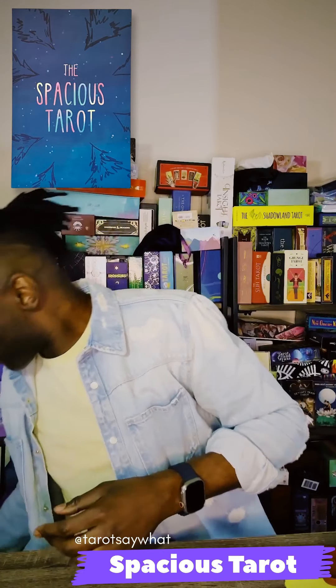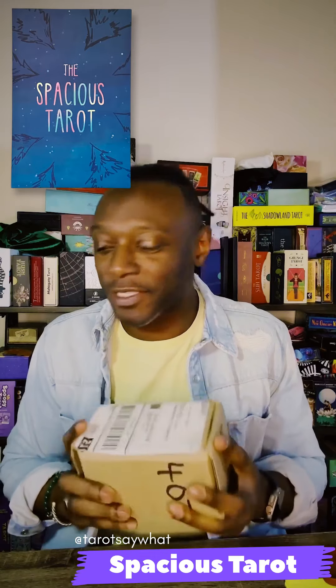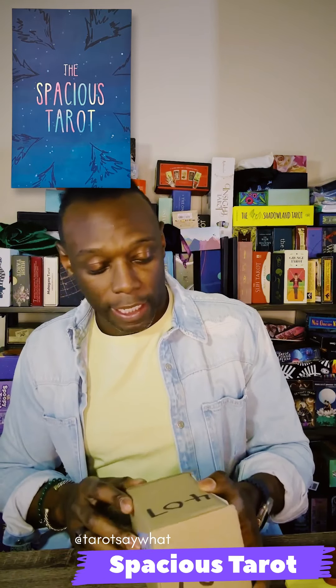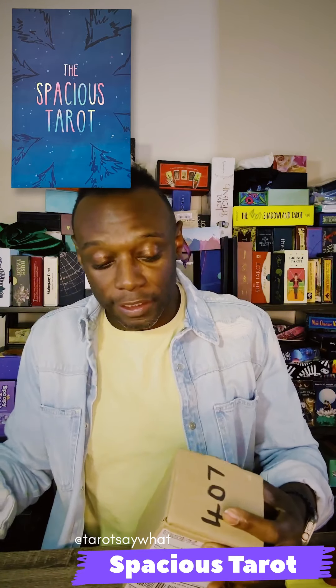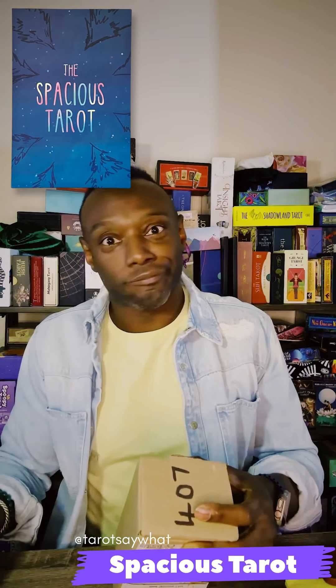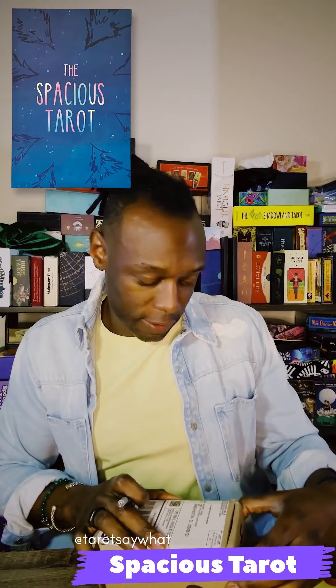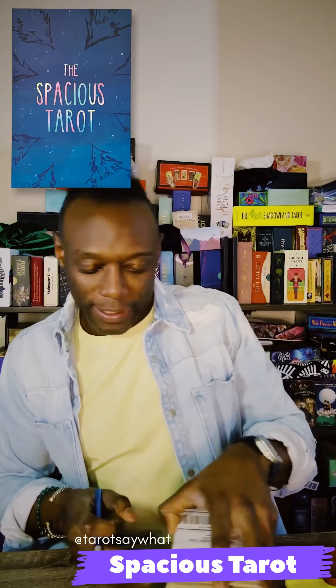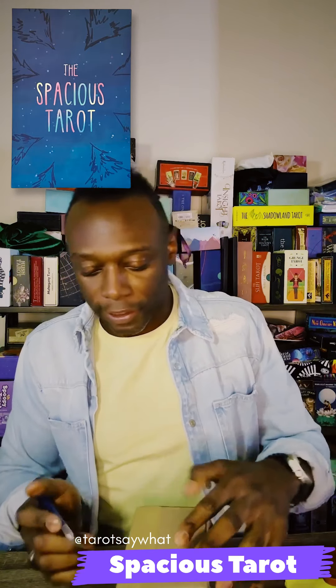The thing is I just got my teeth cleaned yesterday so I probably shouldn't be eating this, but I love Milk Duds anyway. So let's do this. I've been sitting on this deck and I don't know why I haven't gone through it, but today I will. This is a deck I supported off of Kickstarter and I think it's called the Spacious Tarot — we'll see once I get into this box.